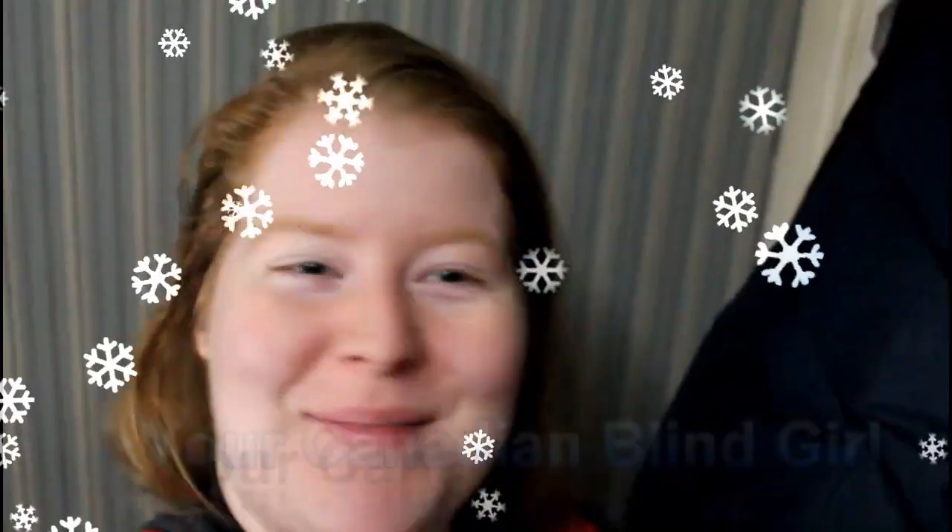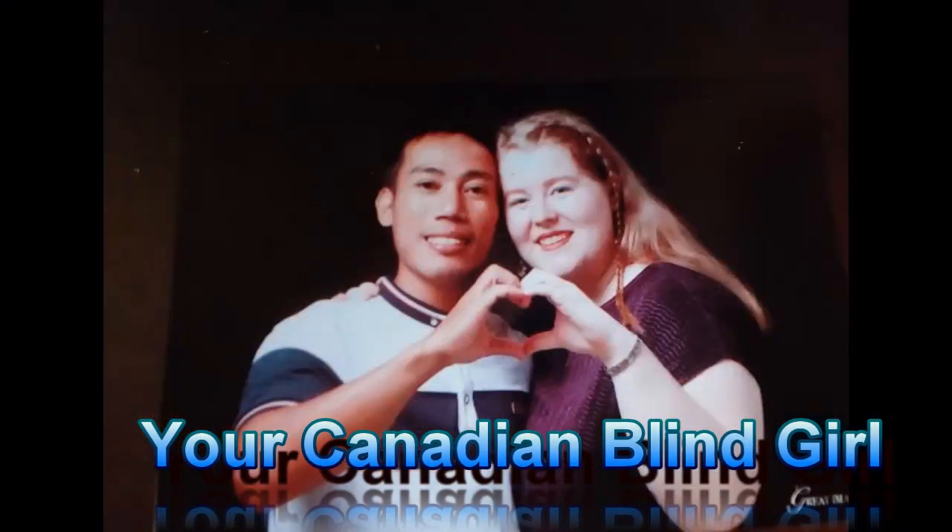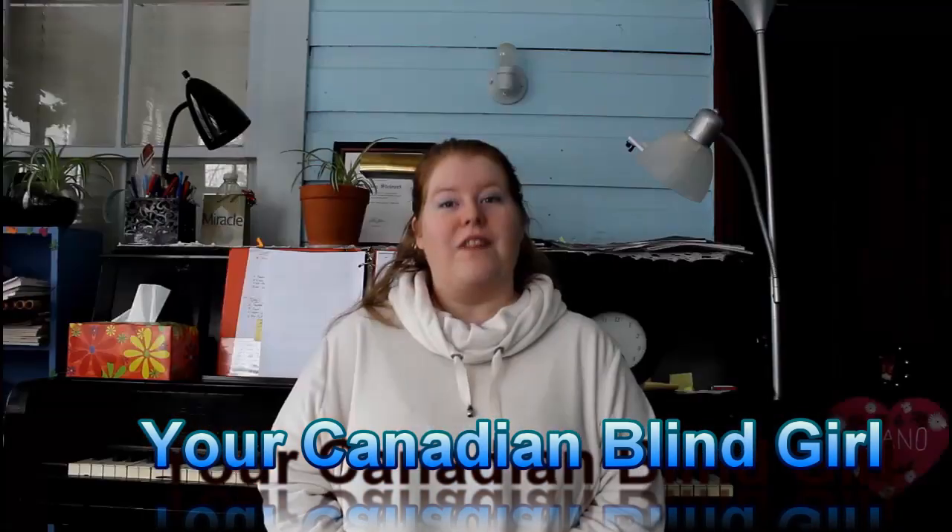Hi, so the last time I filmed any kind of makeup video my head was apparently cut off, so hopefully that's not the same. This is the first time I've actually done all my makeup from the Dollar Tree. Hello everyone, thank you so much for coming on my channel — your Canadian blind girl. Stay tuned to see what I have for you today.